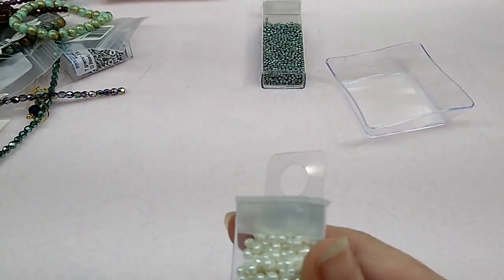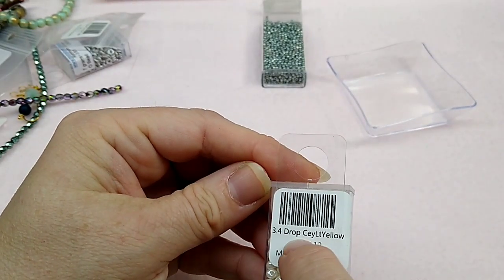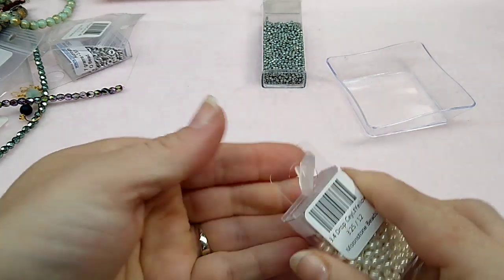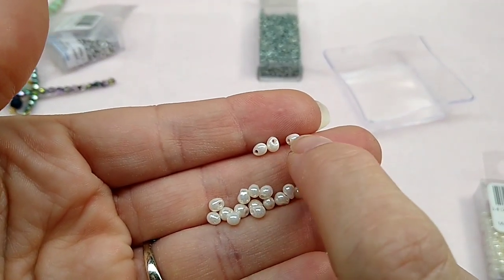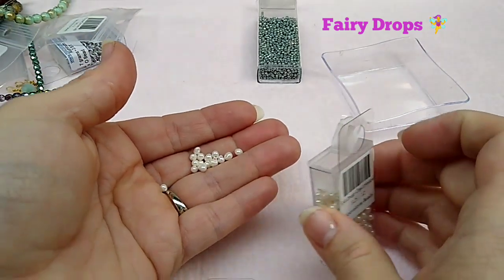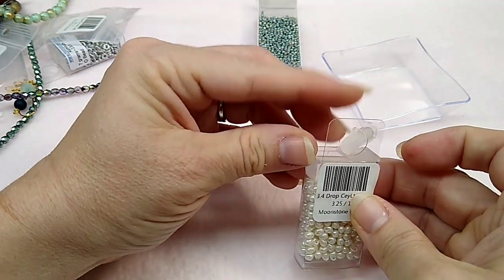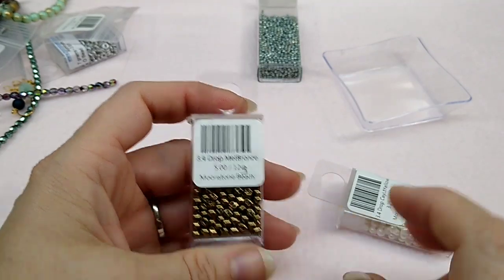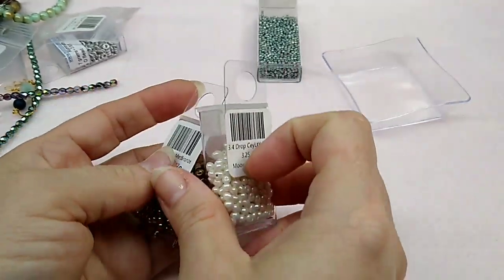These were called fairy drops and I had never seen these before — I got two of these. They are sealant light yellow; they're tiny drops with a little hole at the top. I got these in sealant light yellow, which looks cream, so it would go with a lot of things. And this one is metallic bronze — 12 grams of these little tiny drops. They were called fairy drops; I love them.